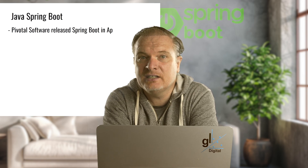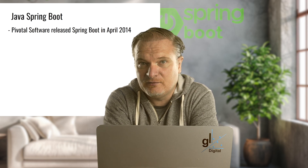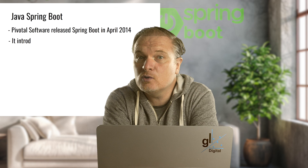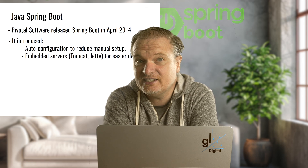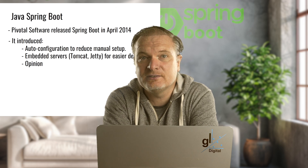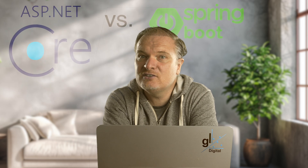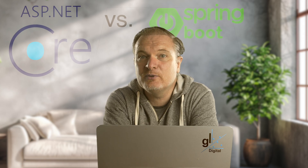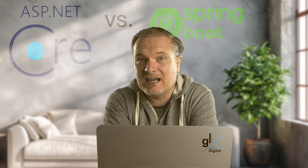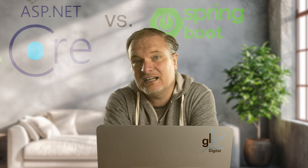Pivotal Software released Spring Boot in April 2014 to simplify Spring application development. It introduced auto-configuration to reduce manual setup, embedded servers — Tomcat and Jetty — for easier deployment, and opinionated defaults for rapid development. Spring Boot gained rapid popularity due to its ease of use, becoming the go-to framework for microservices development. Spring Boot integrated seamlessly with Spring Cloud, supporting scalable microservice architectures and cloud-native development.